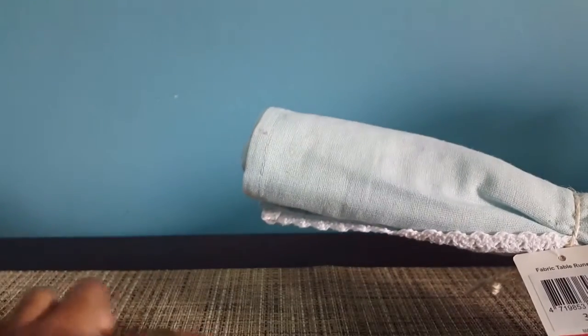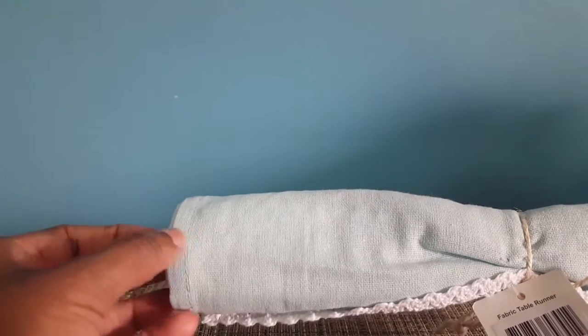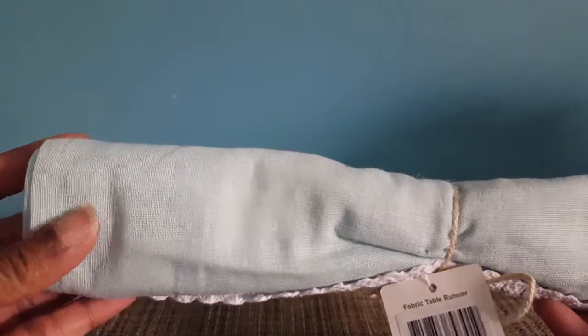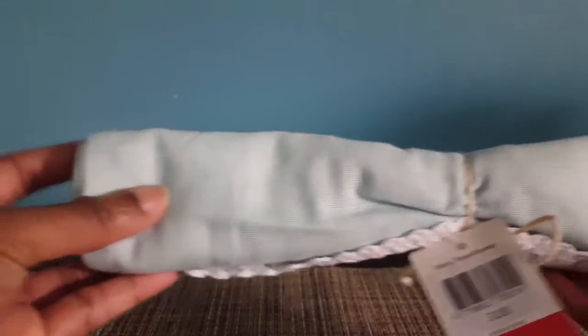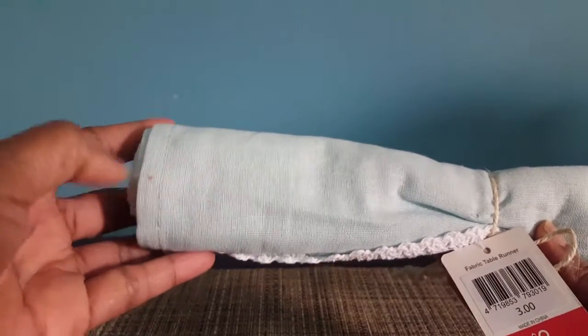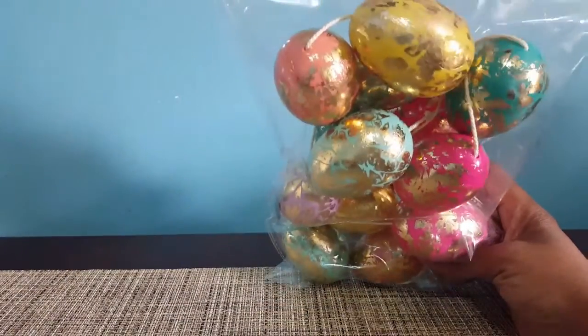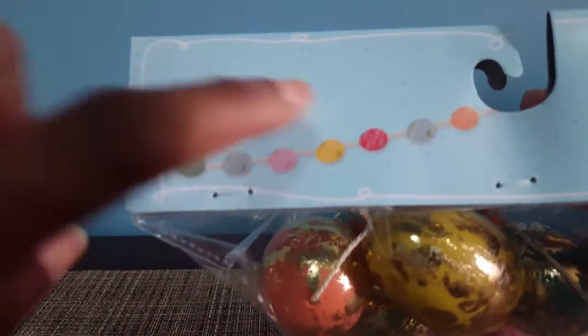I got this table runner and it was $3. They came in this burlap color and also in white, but I wanted the teal blue one — it's not picking up on camera, it's like a very pale teal color — and this was $3.